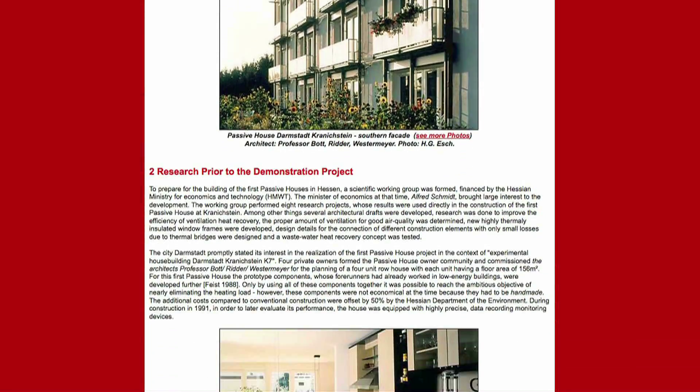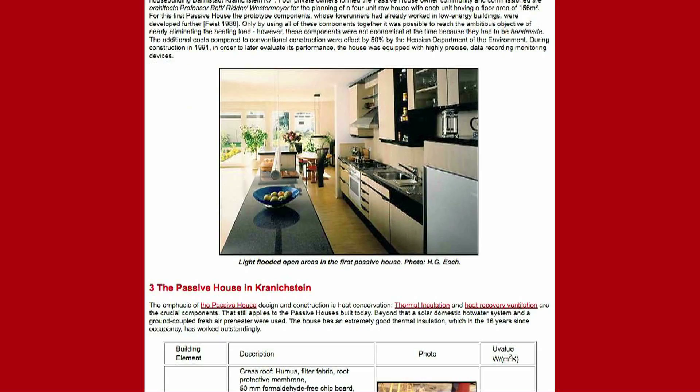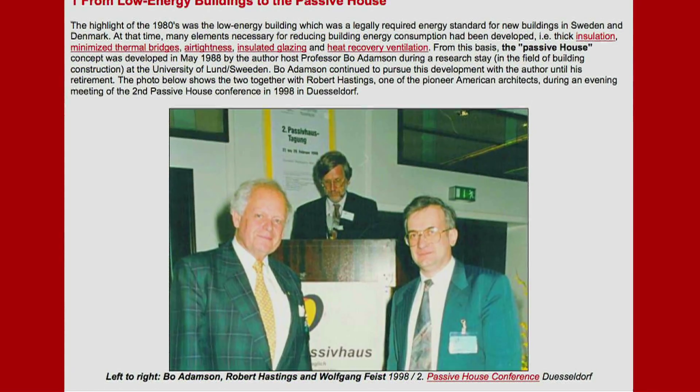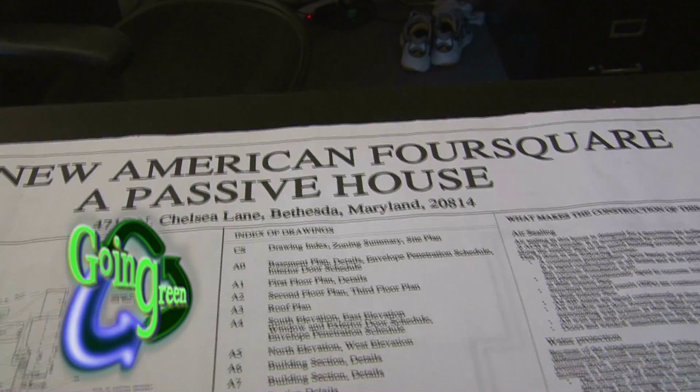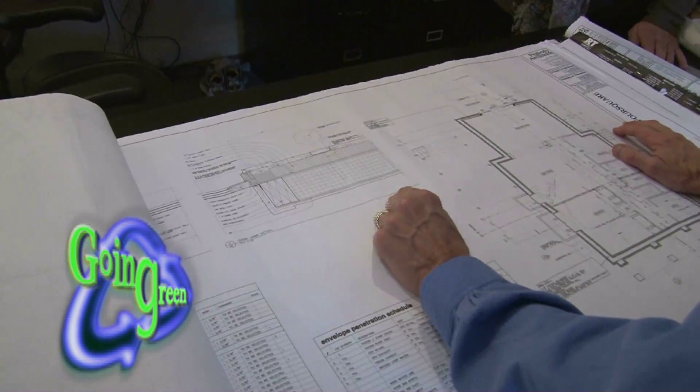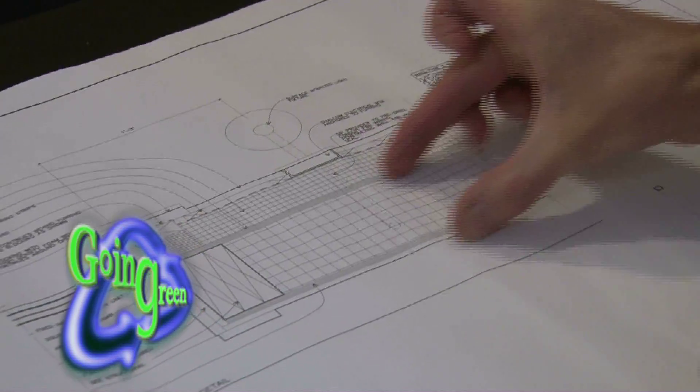The first Passive Home was an apartment building in Darmstadt, Germany, built about 20 years ago with the help of two physicists, one of whom went on to found the Passive House Institute in Darmstadt. They developed a methodology and energy modeling software that people like me can use who are not physicists.